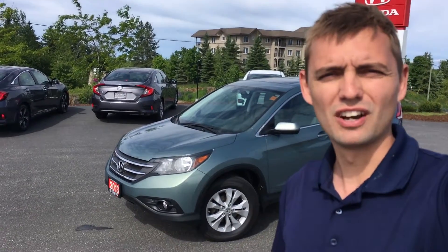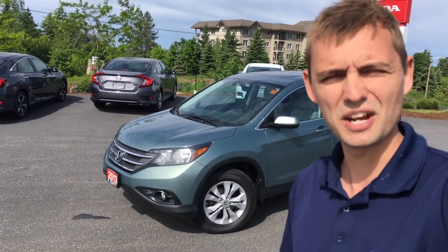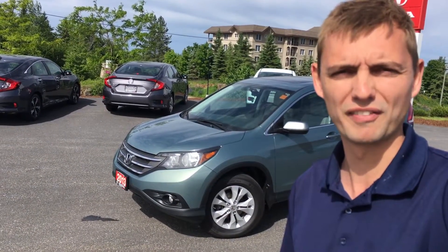Good morning Jillian. Sean here from Huntsville Honda, just standing outside the dealership with the 2013 CR-V EXL. I just want to take a couple minutes and quickly show you around this vehicle.